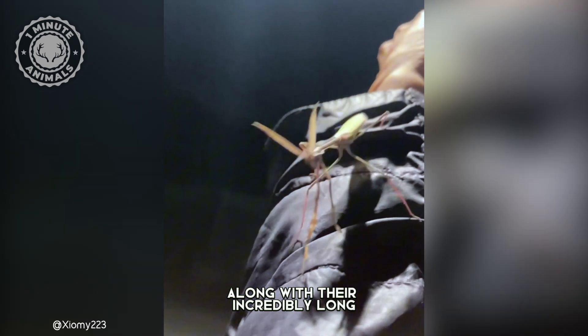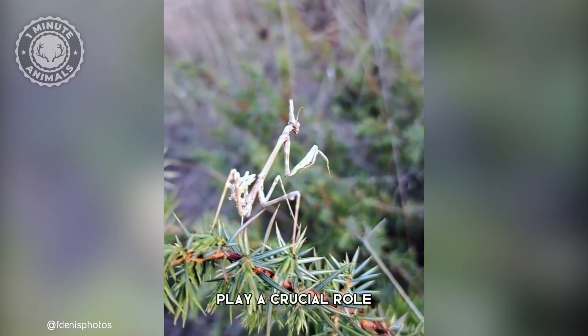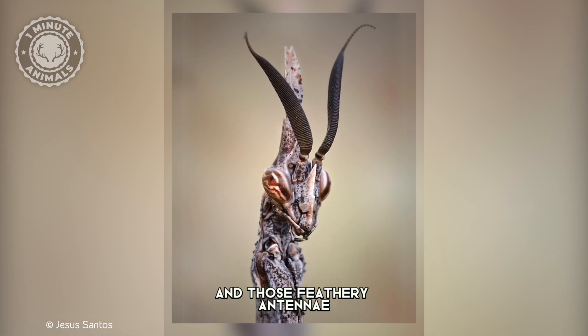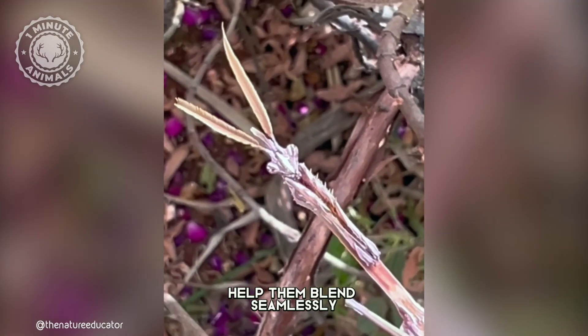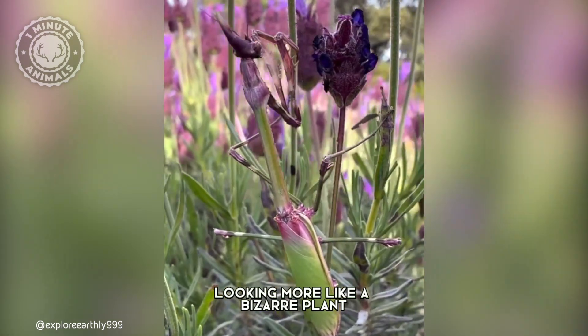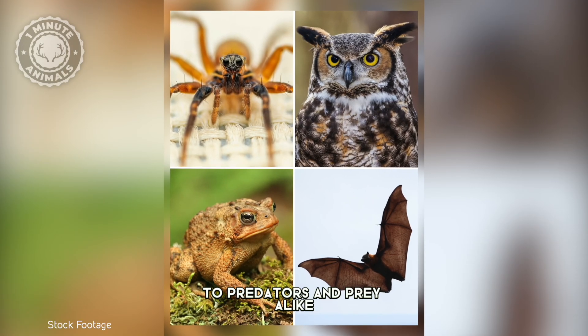That headpiece, along with their incredibly long feathery antennae, play a crucial role in their survival. They are masters of camouflage. The unusual shape and those feathery antennae help them blend seamlessly into their Mediterranean environments, looking more like a bizarre plant than a predator, making them nearly invisible to predators and prey alike.